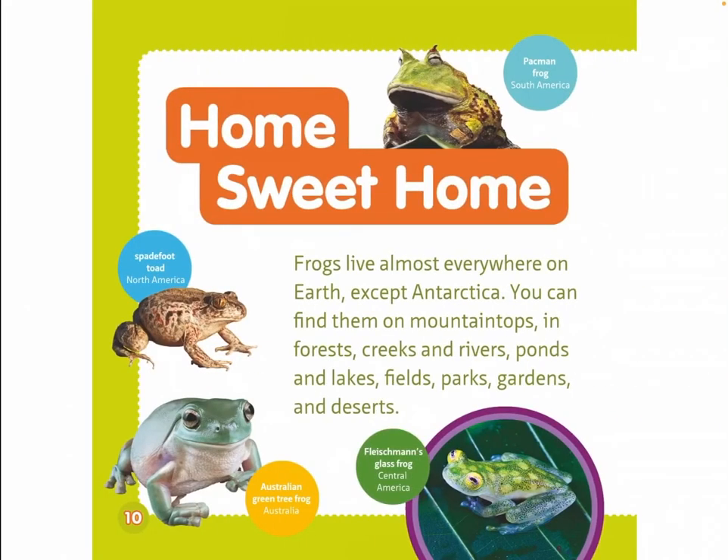Home sweet home. Frogs live almost everywhere on earth except Antarctica. You can find them on mountaintops and in forests, creeks and rivers, ponds and lakes, fields, parks, gardens, and deserts.